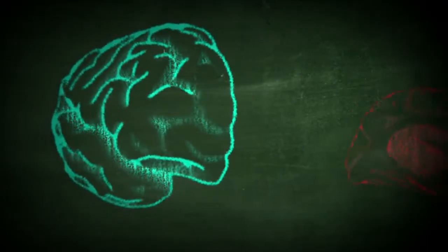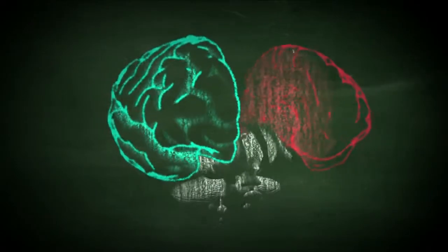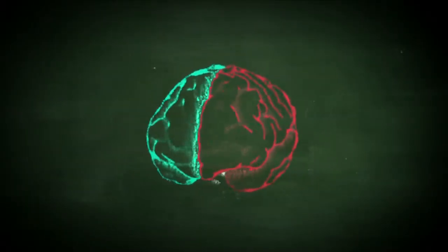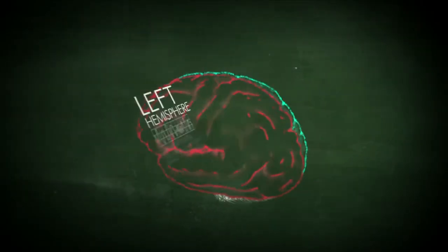On average it weighs one kilo 360 grams. It contains over a hundred billion neurons that hold an incredible potential, a potential of which humans take advantage of only less than 10%. This is our brain, divided into two hemispheres, the left and the right.